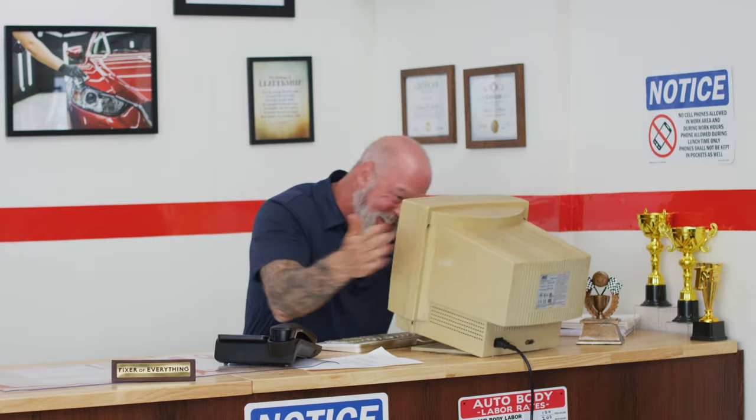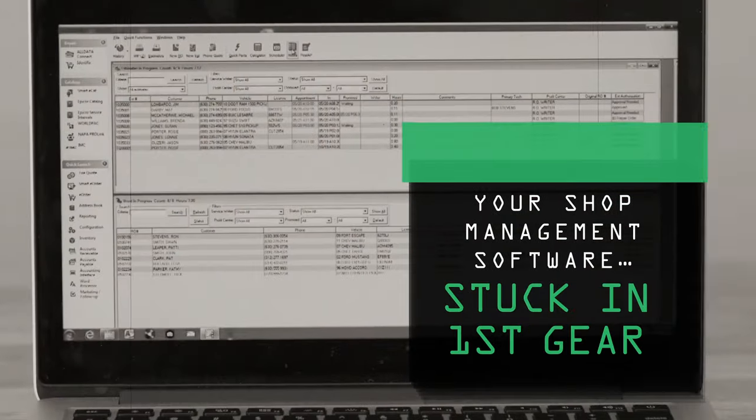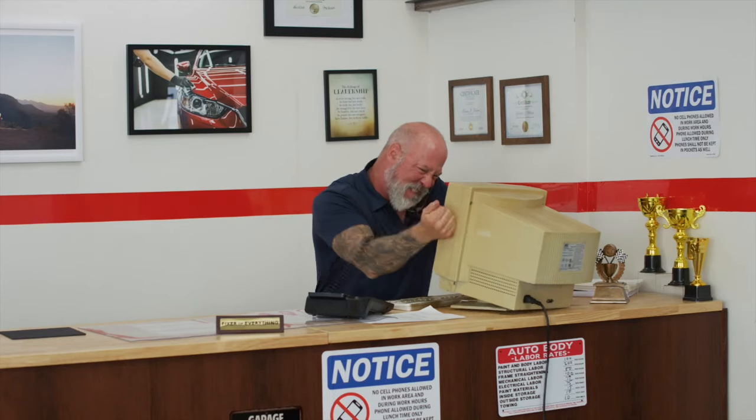Feel like it's time your shop got an upgrade? If you talk too loud, the whole thing shuts down. Your shop is in the fast lane, but your shop management software is stuck in first gear. And you can't grow your business with stone-age technology.